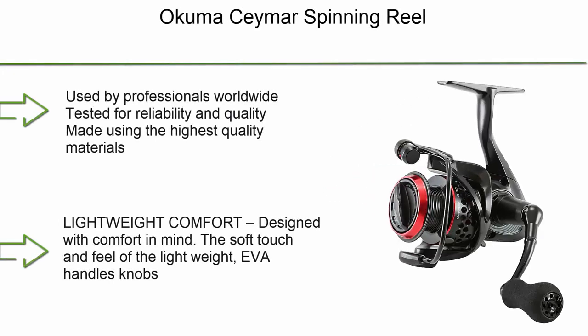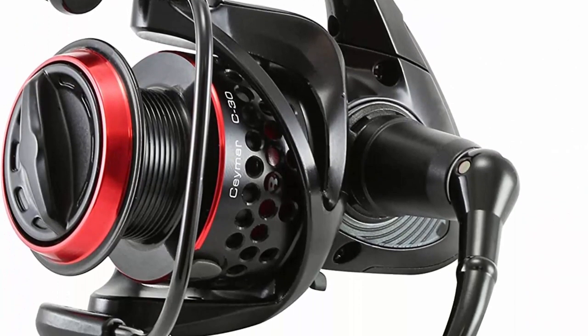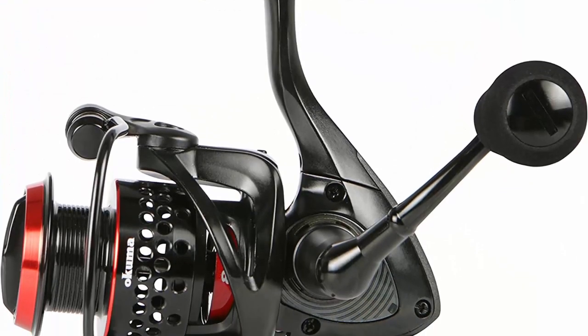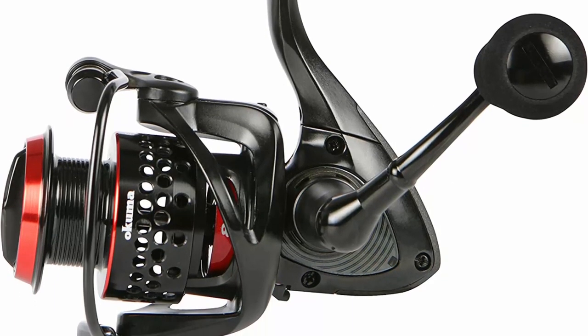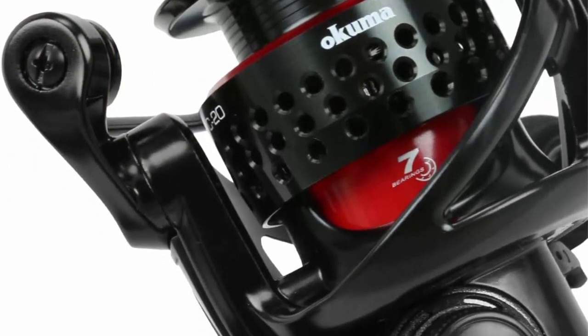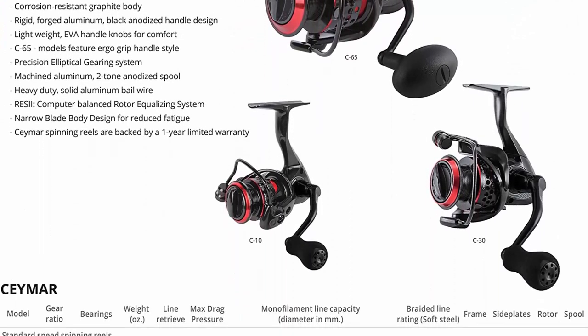Top 5: Okuma Cimar spinning reel — used by professionals worldwide, tested for reliability and quality, made using the highest quality materials. Designed with comfort in mind, the soft touch EVA handle knobs combined with graphite body construction bring you a reel that is light and strong, starting at just 6 ounces in weight.